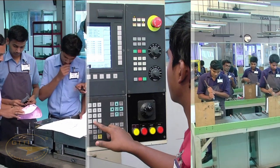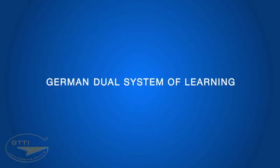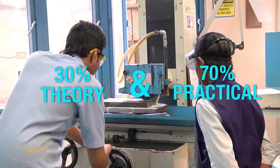GTTI has formulated a structured syllabus based on German and Swiss standards of training, similar to the German dual system of learning. It consists of 30 percent theory and 70 percent practical. An academic council reviews and updates the syllabus periodically based on industrial needs.